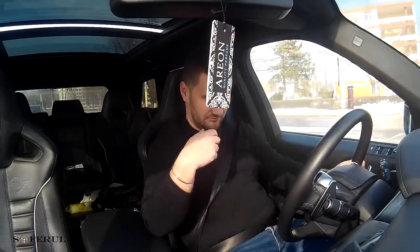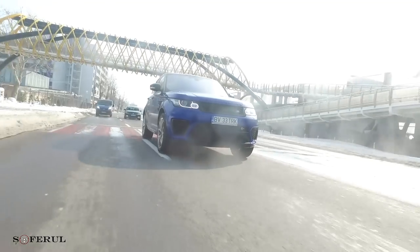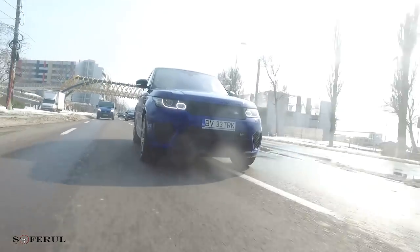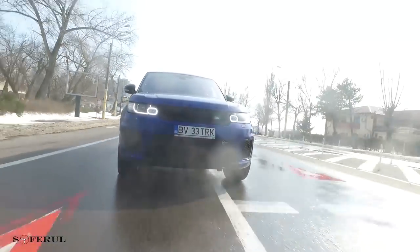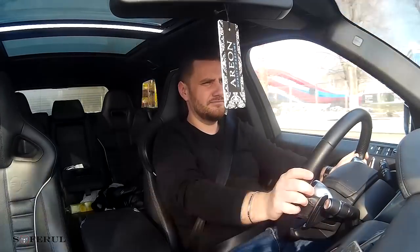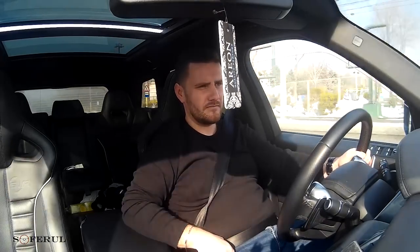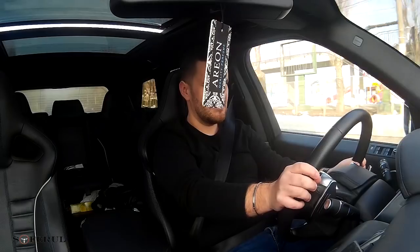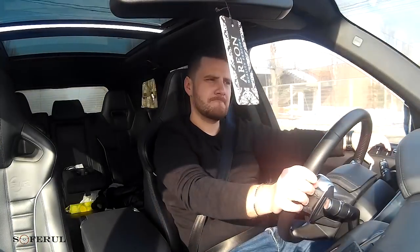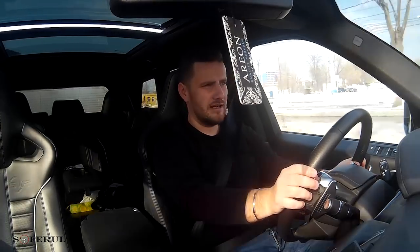Bineînțeles, mașina fiind una dedicată pentru un mers sport, pentru un condus sportiv, direcția a fost recalibrată. Ce ține de frâne a fost dat pe mâna specialiștilor de la Brembo. Și are un sistem, se numește Active Dynamic, care îmbunătățește foarte mult mașina în viraje, în curbe. Sunetul face absolut o treabă la mașina asta.